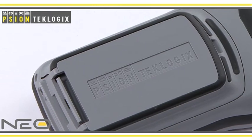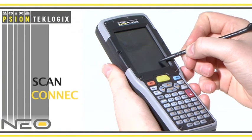The new Neo from Scion Tech Logix. Scan. Connect. Communicate.